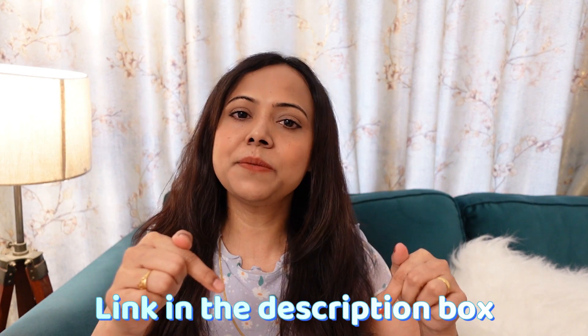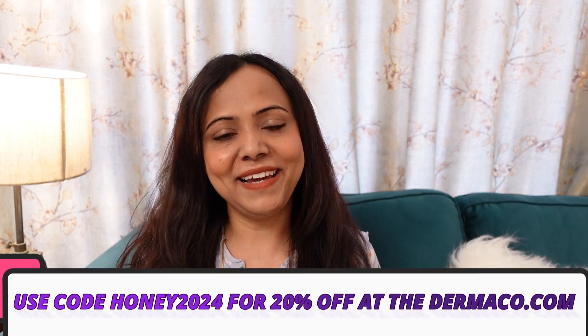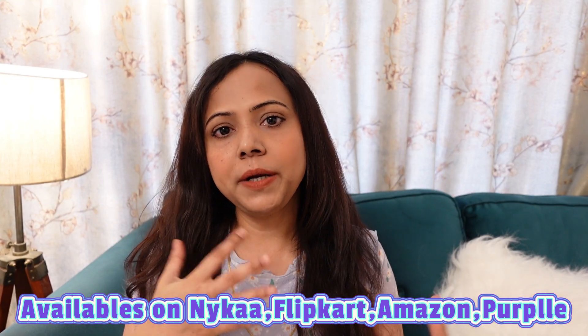I had to try this because Vitamin C and Retinol were a bit harsh on my skin. I've been using it for one month and I'm liking it, so you can definitely try it. It's very lightweight, though it has a slightly sticky feel. If you're interested in buying, the link is in the description box. If you buy from the Dermaco website, apply my coupon code for a 20% discount. The products are paraben-free, SLS-free, and fragrance-free. You can also get it on Nykaa, Amazon, Flipkart, and the Purple app.